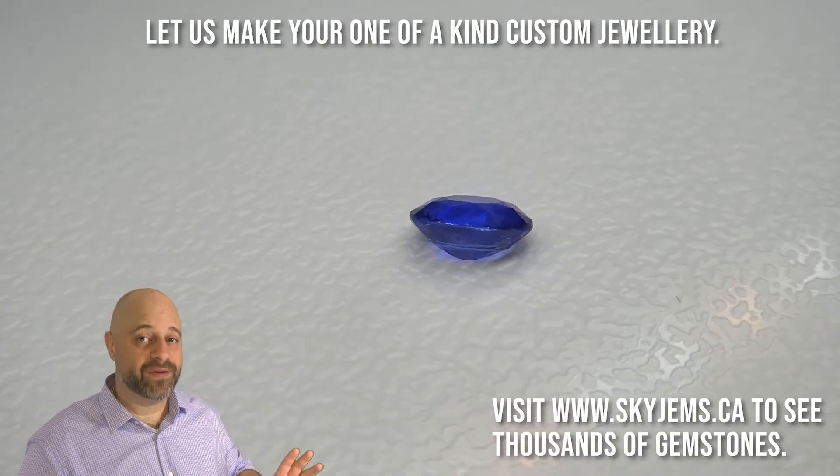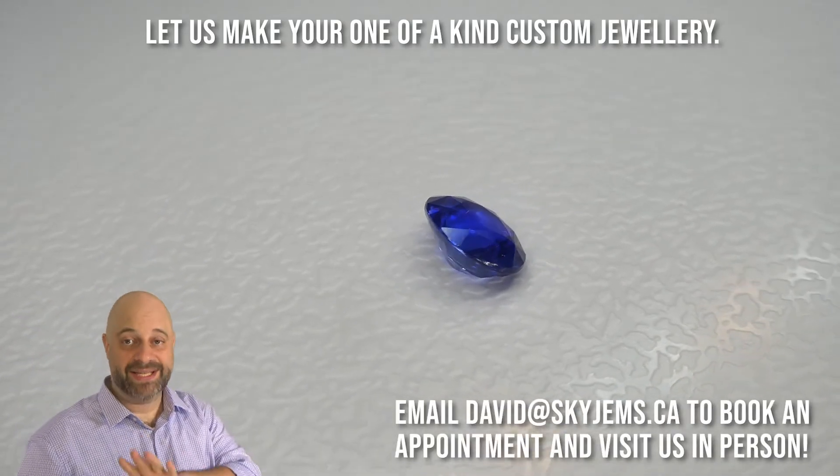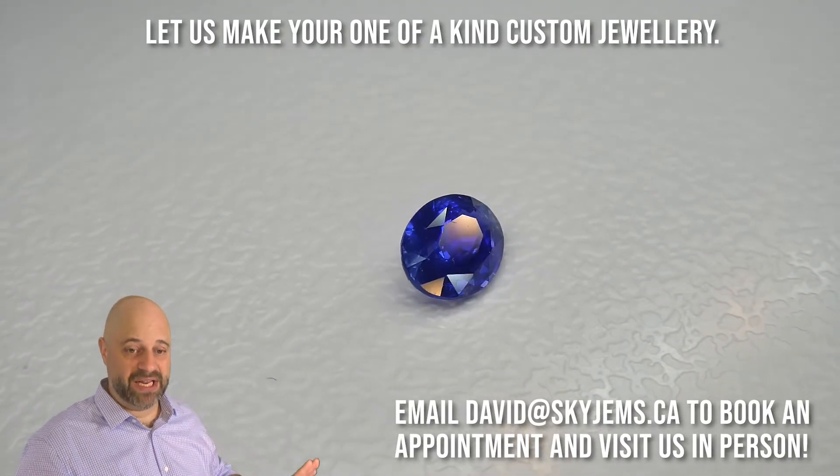Just an unbelievable stone — vivid, vivid blue. The color you're seeing on your monitor, on your phone, this is the color. It is just unbelievable.